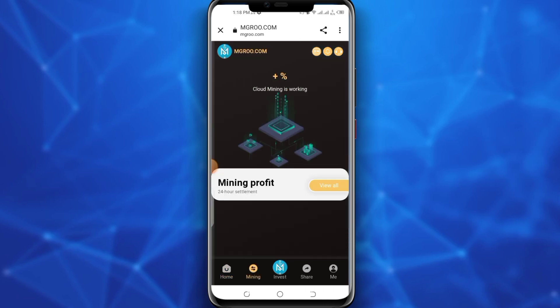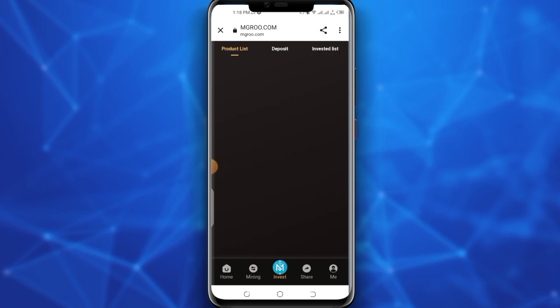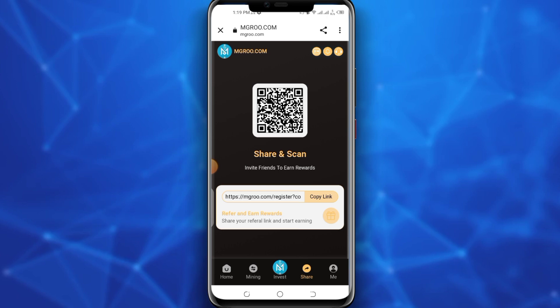Click on the mining option. You earn 4% profit through daily cloud mining — meaning if you invest 1000 TRX you will get 40 TRX daily through mining. The next major source of earning is affiliate marketing, so click on the share option, copy your invite link and share it with friends. You also get a good reward from this.